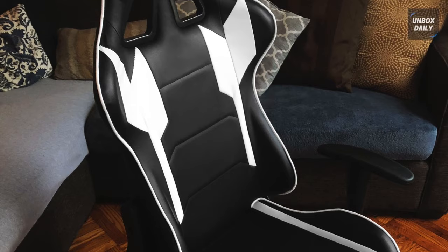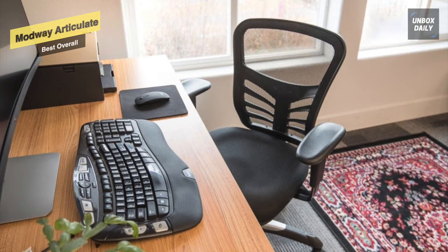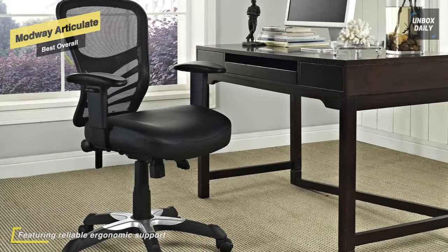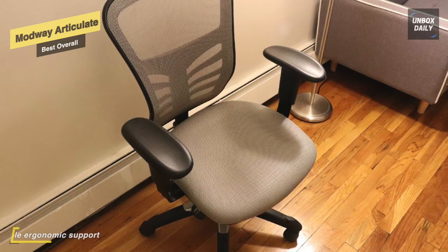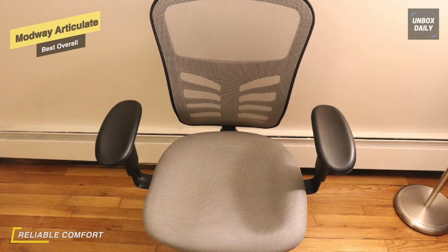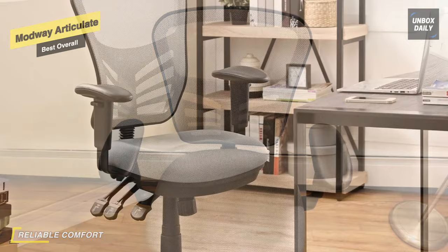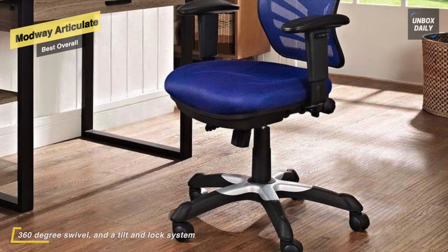Mark a turning point in your office tasks with the ergonomic Modway EEI-757-BLK Mesh Office Chair. Featuring reliable ergonomic support, it comes with a breathable mesh back, passive lumbar support, and a generously padded and contoured 6-inch thick mesh seat cushion. This chair easily adjusts to your needs with height-adjustable armrests, one-touch chair height adjustment, 360-degree swivel, and a tilt-and-lock system. Fitted with five hooded dual caster wheels, it glides easily over carpeted floors.